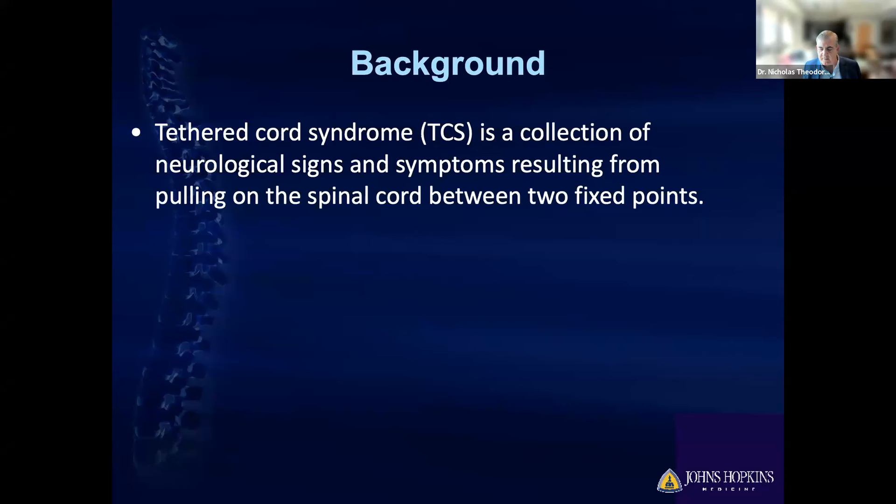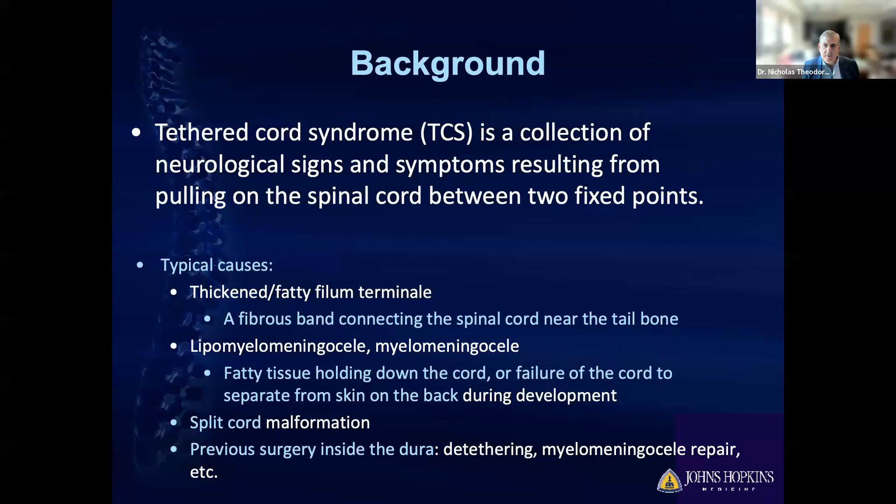When we talk about the causes, one is having fat at the bottom of the spinal cord, which — like a piece of chewing gum — sticks to the spinal cord at the bottom of the spinal canal, causing tension. People are born with conditions such as lipomyelomeningocele or myelomeningocele. Then there are some rarer things: split cord malformation, and sometimes tethering from scar tissue.